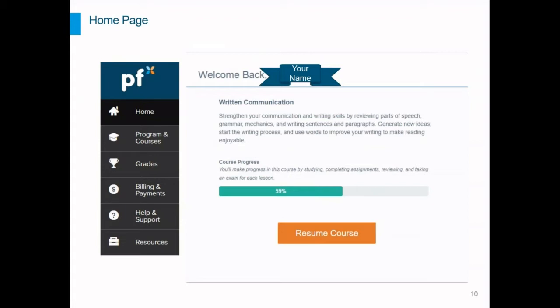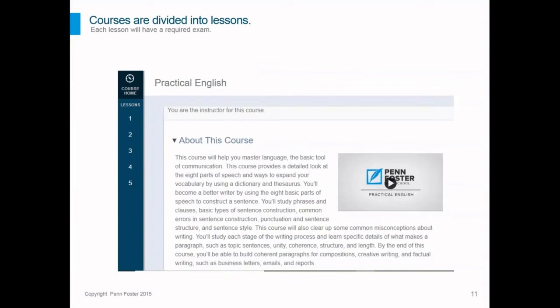Yellow alerts indicate something that needs to be addressed; red alerts mean it needs to be addressed immediately to avoid disruption in the student's studies. When a student logs in, they'll come to their home page first showing a welcome back message, their current course, a course description, a progress bar showing how much they've completed, and an orange resume button so they can pick up right where they left off — a really nice feature.